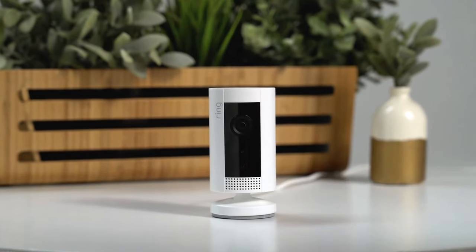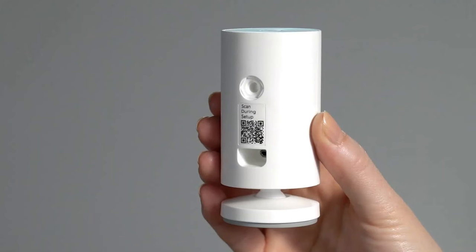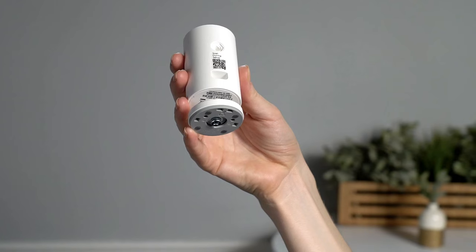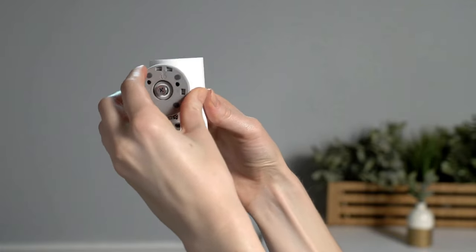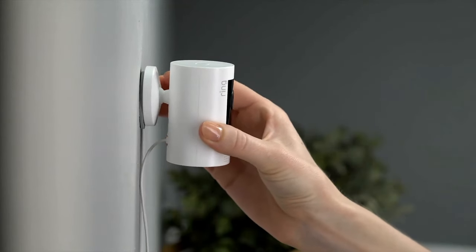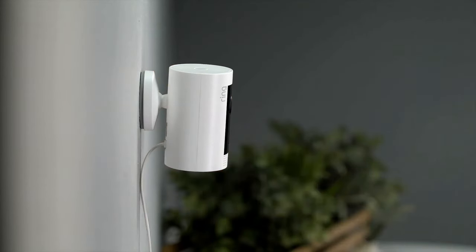The Ring Indoor Cam is only 2.95 inches in height, and it has a reset button on top, a power outlet in the back, and a clever base mount that can be taken off with a screwdriver so that it can be mounted on the wall. Ring even provides the necessary raw plugs for this along with a mounting plate, in order to make the setup both simple and versatile.